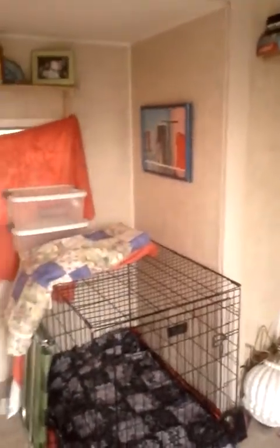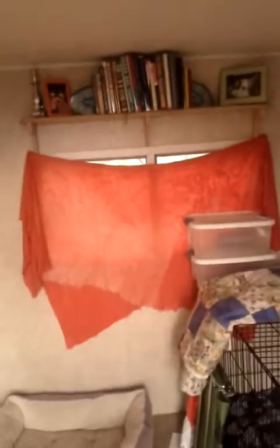Right now I'm just putting Tyra's kennel there. She still needs to stay in the kennel until she gets used to this place. There's another shelf and my little makeshift curtain and Tyra's little bed.